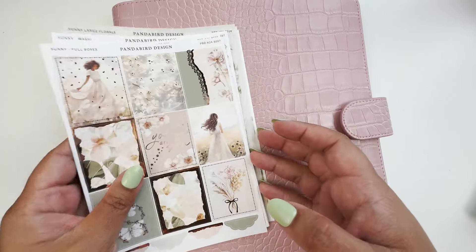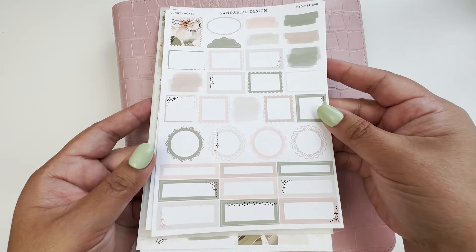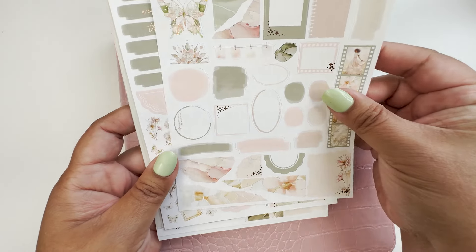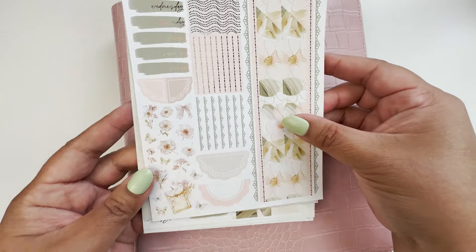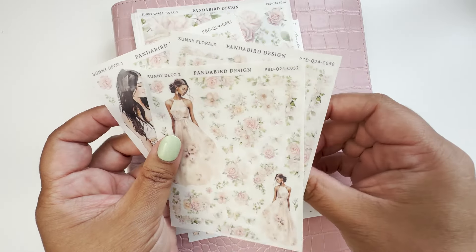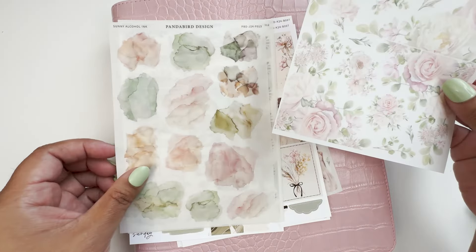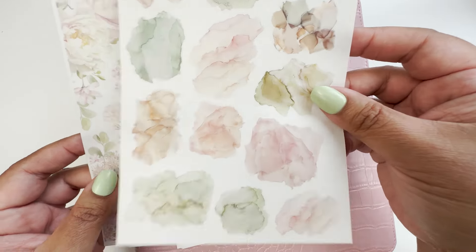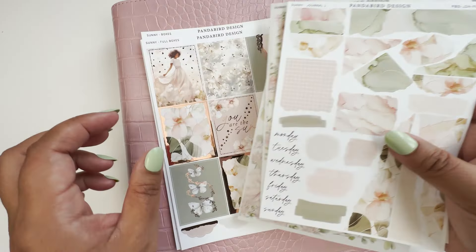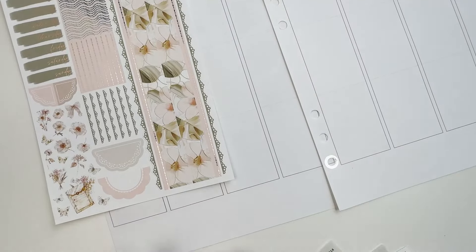Hello everybody, this is Christy from kitty_plants on Instagram. I do memory planning in my A5 white planner and Sadie's Stickers inserts. For this week I am using this beautiful kit from Panda Bird Design called 'Sunny' — it's green, very nice green and pinks, the light colors of spring, with lovely florals and alcohol ink swatches. I love how the marble looks. Stick around and let me put down the base.